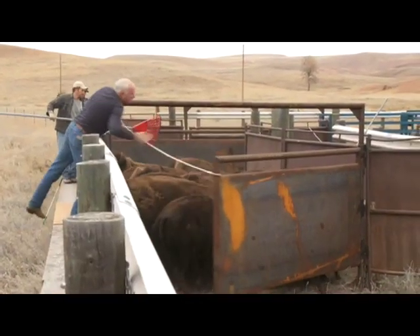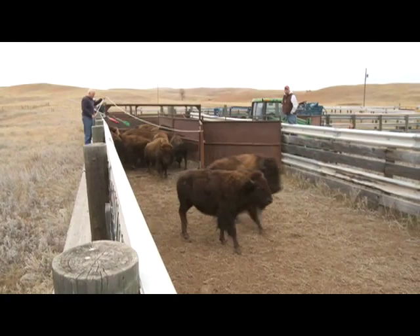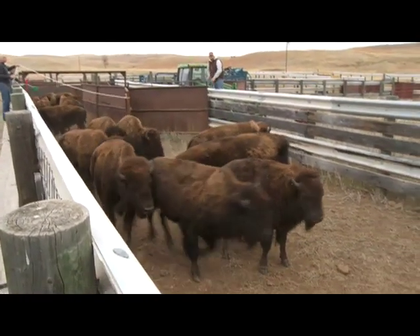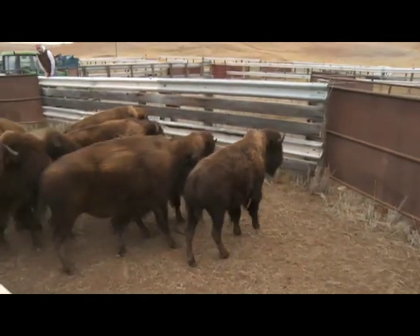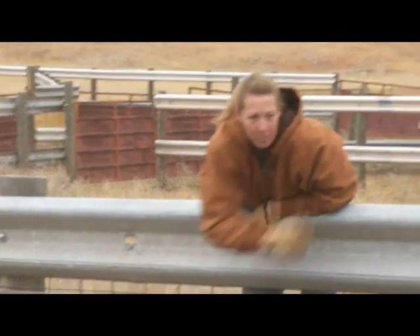Staff from both South Dakota and Iowa worked tirelessly to sort animals by their maternal herds and keep calves and cows together. South Dakota animals were released into their winter pasture, and Iowa animals waited in pens for their big move to the Iowa native prairie.